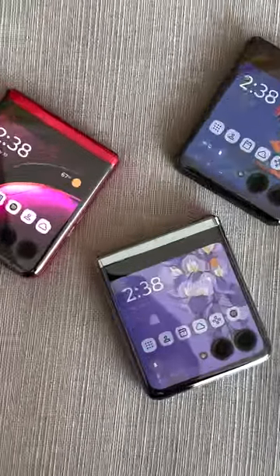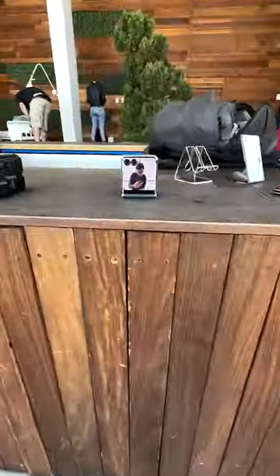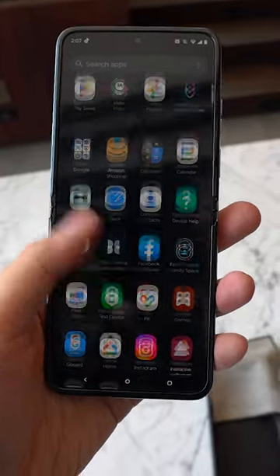The RAZR Plus has a 3.6-inch display on the outside that lets you quickly browse through widgets, play games, and even see yourself when taking pictures. And when you open it up, you get a large 6.9-inch display that works and feels like a regular smartphone.